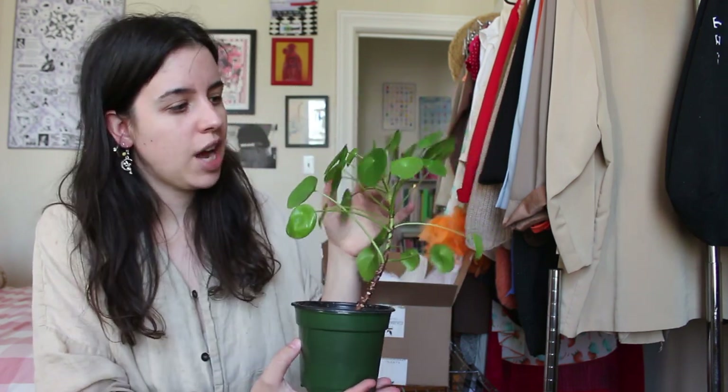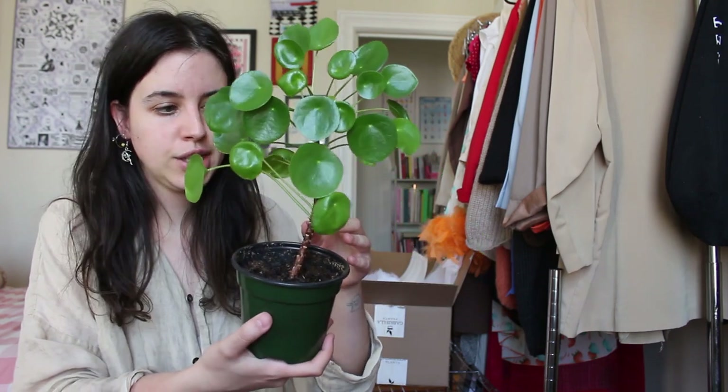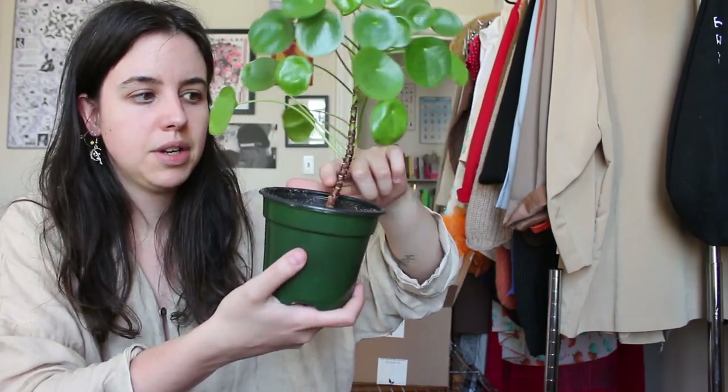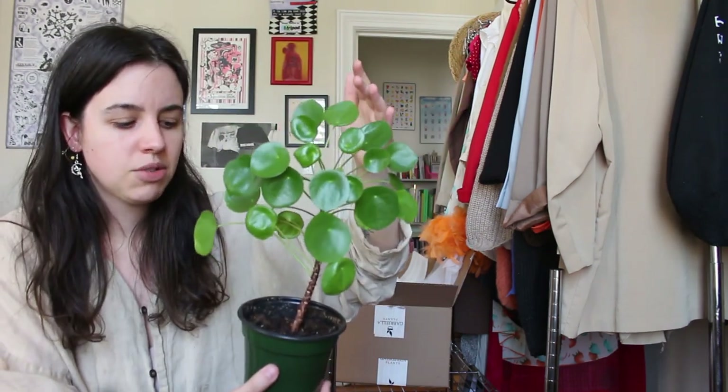I had a hard time with this Pilea when I first got it and I've sort of just accepted how it looks now. It's never given me any babies like other people say theirs have. It's gotten really long, lost some of the bottom leaves, and is going to get really tall. I just water it when it starts to droop and it's been fine — maybe it needs more light.